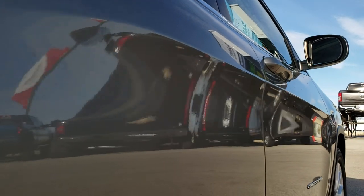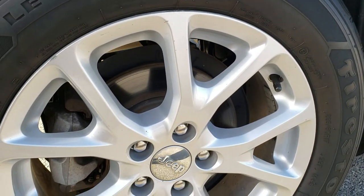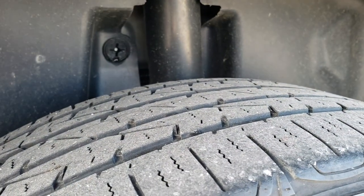Very clean down this side. This back rim is in excellent condition as well — no scuffs or scrapes on that. It does have four wheel disc brakes on this vehicle. Back tires have just about as much tread as the front tires.